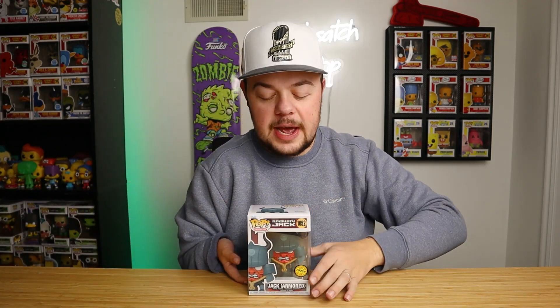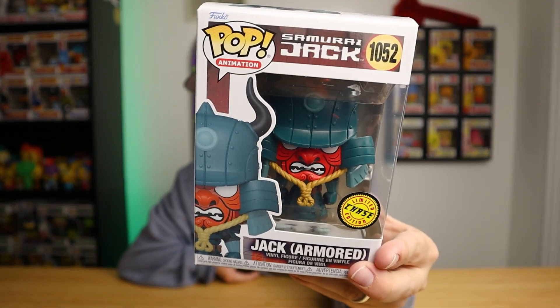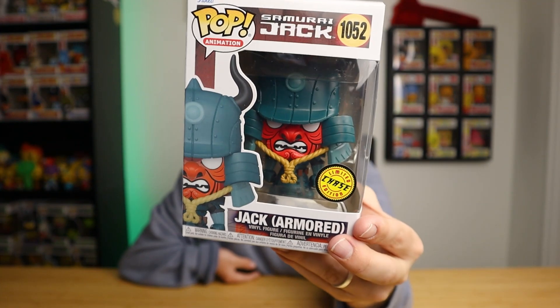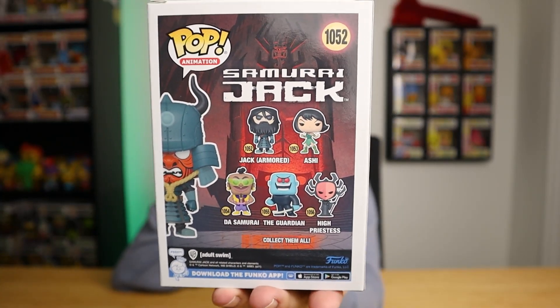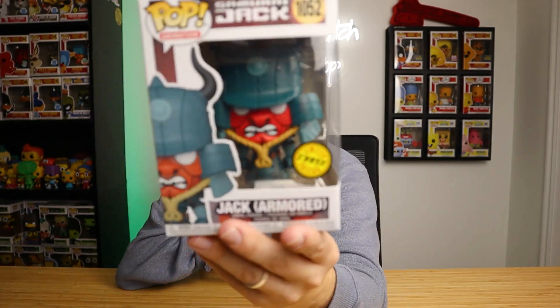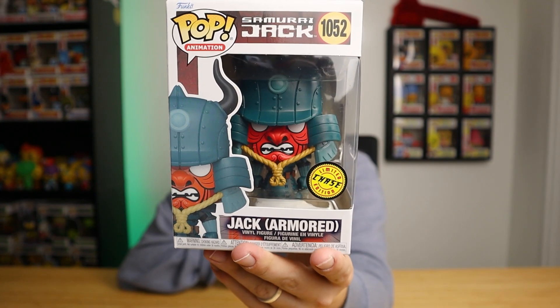Alright, we're back from Kraken's Collection. Let me show you the pop I ended up getting — this is the Samurai Jack Armored chase. I think this might be one of my favorite pops of 2021. This chase is freaking epic. It's from the last season of Samurai Jack — he's wearing a mask as a disguise. On the back you can see what the normal one looks like with his beard. Kraken's Collection, thank you so much for gifting this to me. I really appreciate it — Kraken's Collection is awesome, and as you can see they're always really really busy.